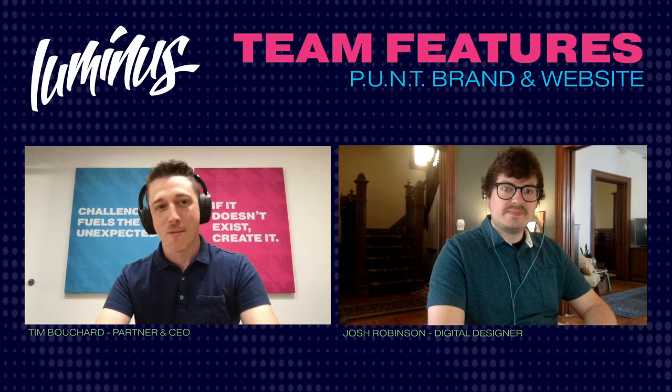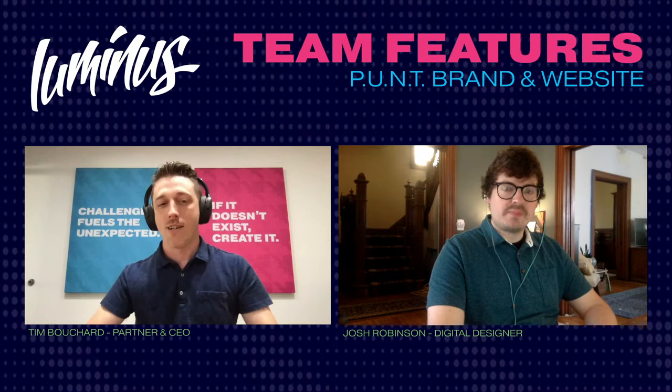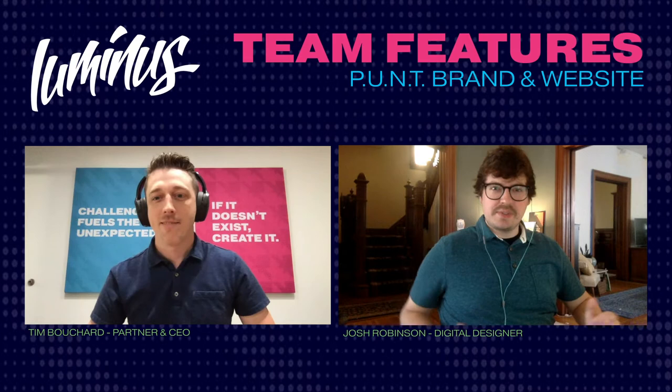Josh Robinson, digital designer, last on the favorite video project series. Why don't you tell everyone a little bit about what you do as digital designer on the Luminous team, and then we'll get into your favorite project.